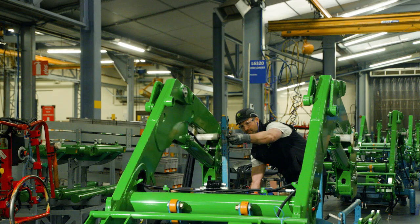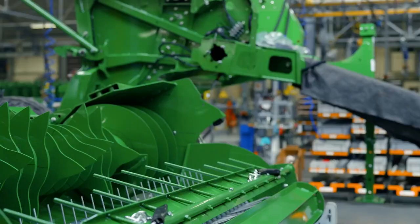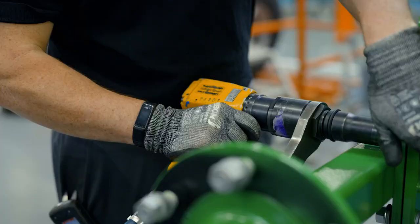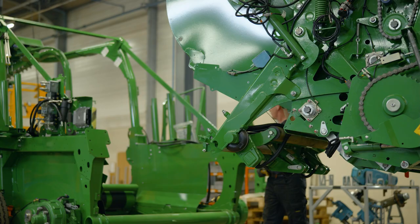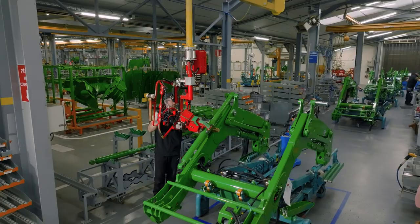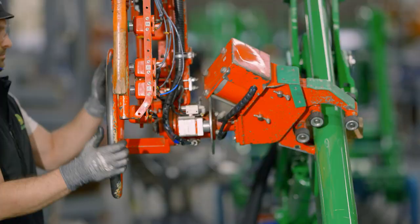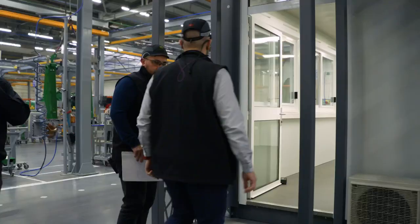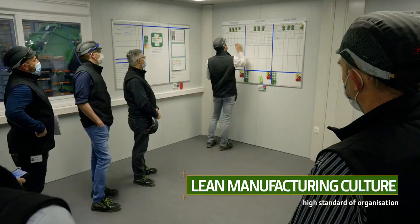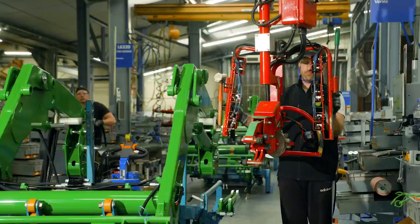Each machine is unique and produced according to the customer's requirements, with maximum customization. This is only possible thanks to rigorous production monitoring and a commitment by all our teams to operational excellence and continuous improvement.